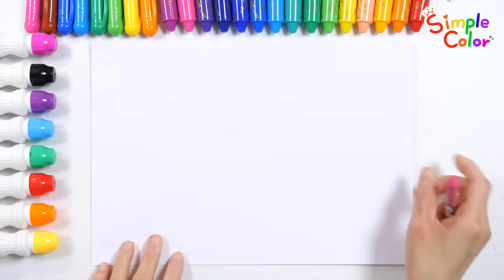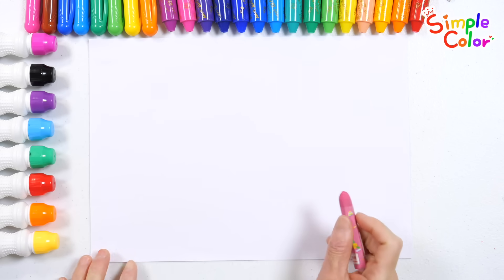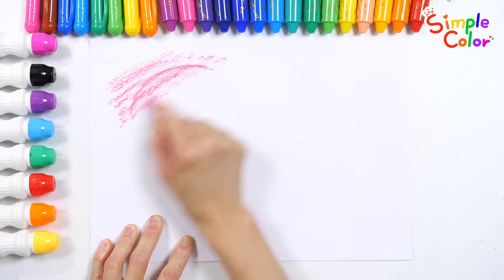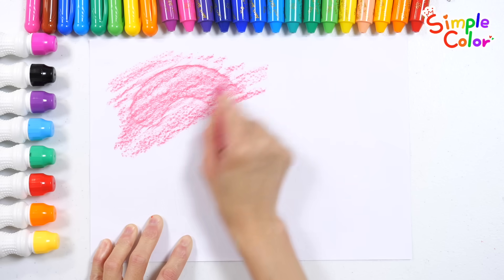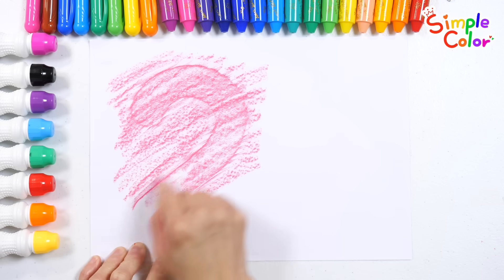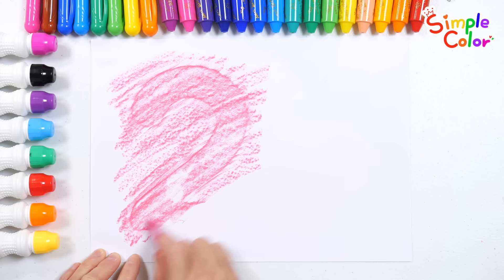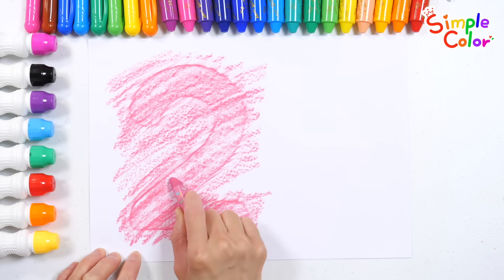We brought a clean sheet of paper. Let's see what number is hiding on this paper. Can you guess which number is hiding? The shape of the number is slowly appearing. Do you know what number it is? The answer is number 2.